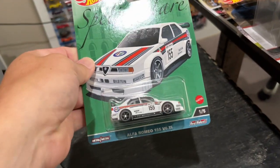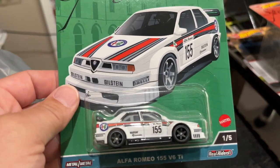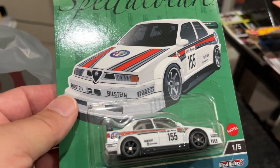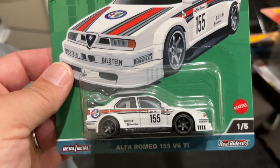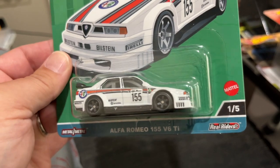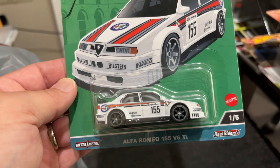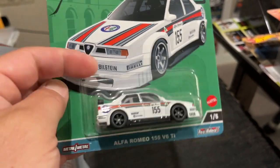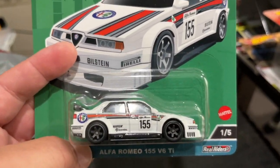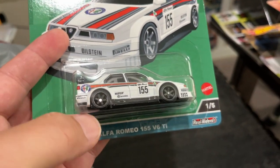Staying in the same group, the other one I was glad to find is this beautiful Alfa Romeo 155. This is an absolutely awesome casting. I know everybody was going after the Lamborghinis, especially because there was a chase for the Lamborghini Countach, but to me this was probably the top casting out of this entire set. I love this rally setup — these older Alfa Romeos are just super super cool.